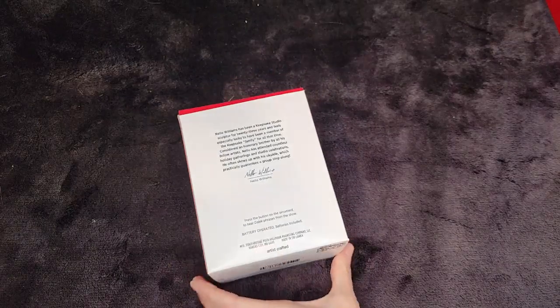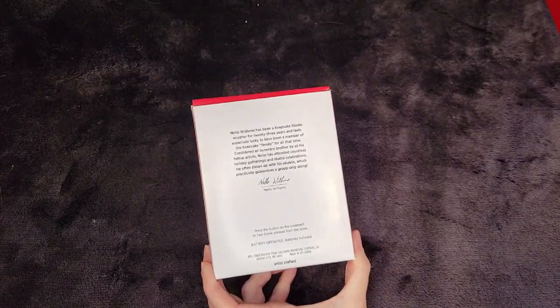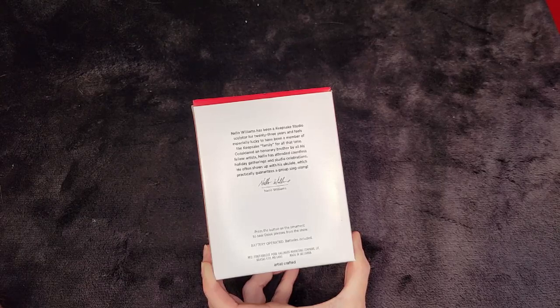It is a magic ornament, and the back is a little different from the standard. Nello Williams has been a Keepsake Studio sculptor for 23 years and feels especially lucky to have been a member of the Keepsake family for all that time. Considered an honorary brother by his fellow artists, Nello has attended countless holiday gatherings and studio celebrations. He often shows up with his ukulele, which practically guarantees a group sing-along. Press the button on the ornament to hear the Dalek phrases from the show. Batteries are included.